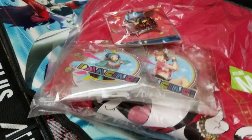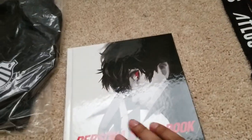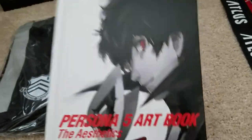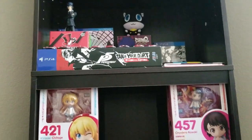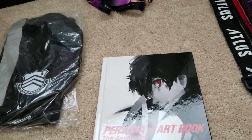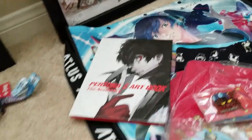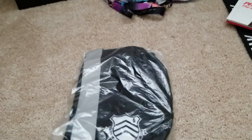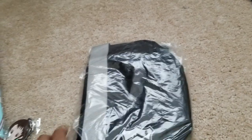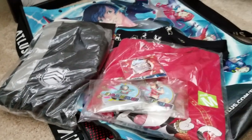With a purchase of a certain amount, they give you the Persona 5 art book. I have this art book already, so I'm probably going to give this one away. It comes with the special edition if you bought the premium edition of Persona 5 back in 2017. And then they also throw in the Shujin Academy school bag, which I also got with the premium edition. It's pretty nice that they give this away as treats and goodies when you spend at the Atlas booth.